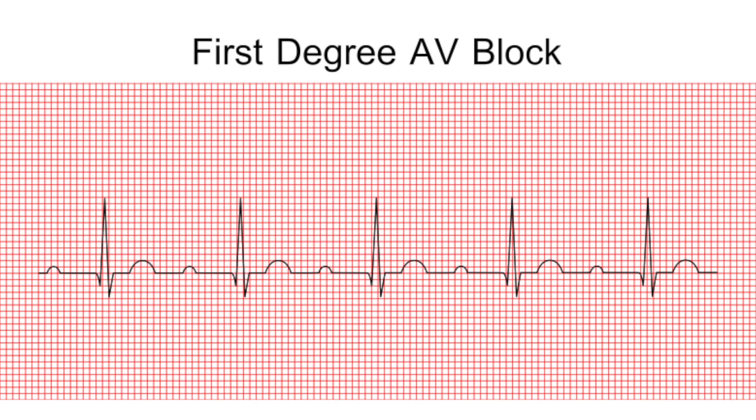A little bit more about your first degree blocks: the rhythm is regular, the P waves are upright and normal, and the QRS is normal between 0.06 to 0.10 seconds. Here are some nursing considerations. Your first degree heart block can be associated with medications that prolong AV conduction, such as beta blockers, calcium channel blockers, and digoxin.